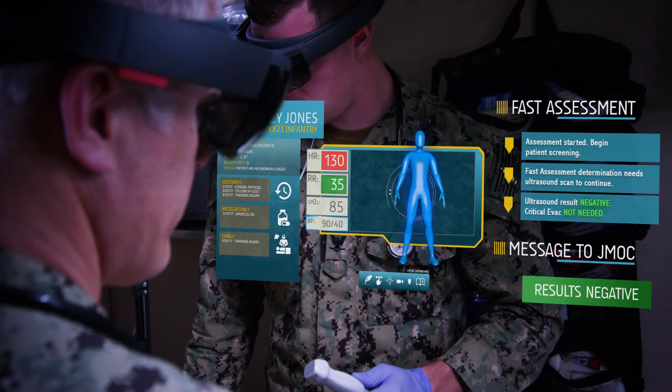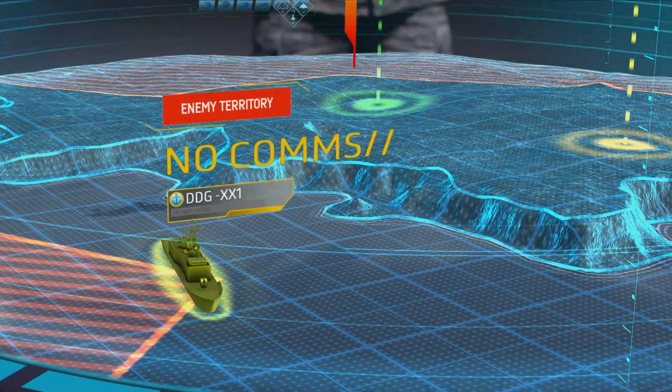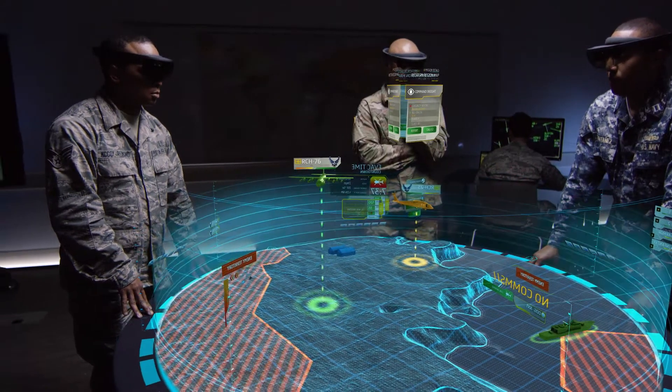We believe this technology has the capability to augment our forward-deployed medical assets, and by so doing, both preserve the fighting strength of our force and maintain survivability in future conflicts.